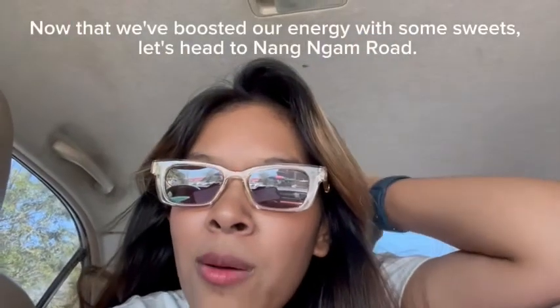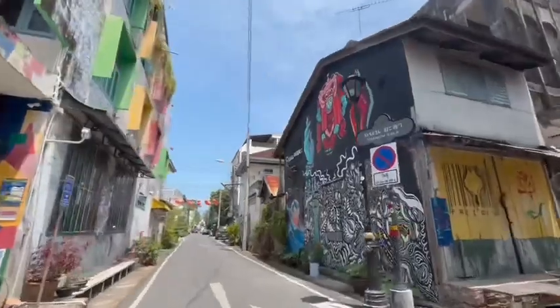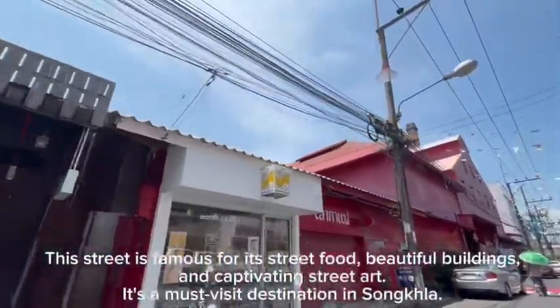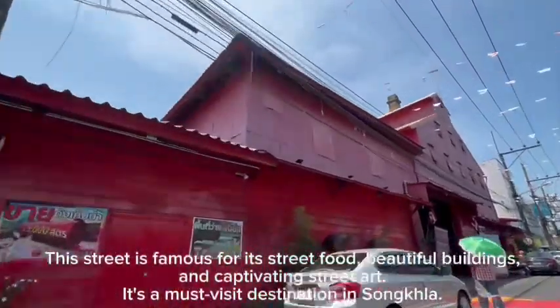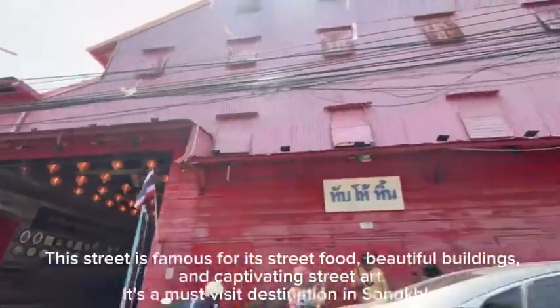Now that we have boosted our energy with some sweets, let's head to Nang Ngam Road. This street is famous for its street food, beautiful buildings, and captivating street art. It is a must-visit destination in Songkha.